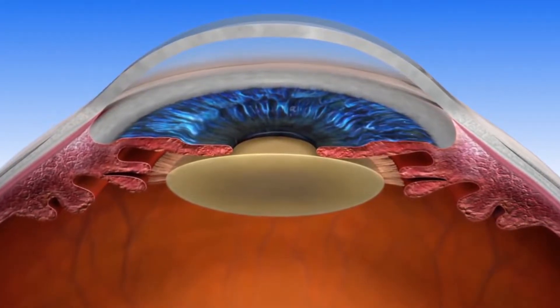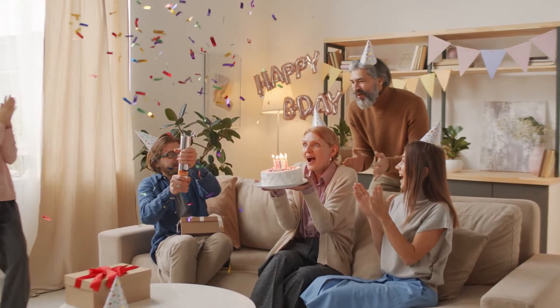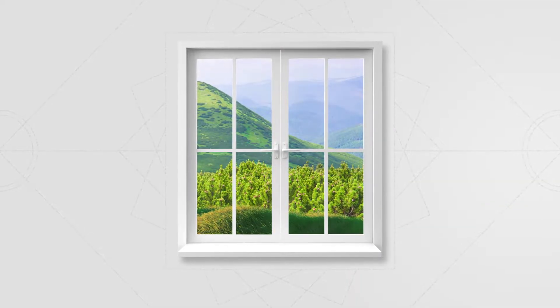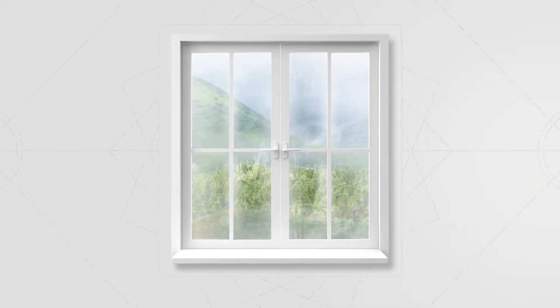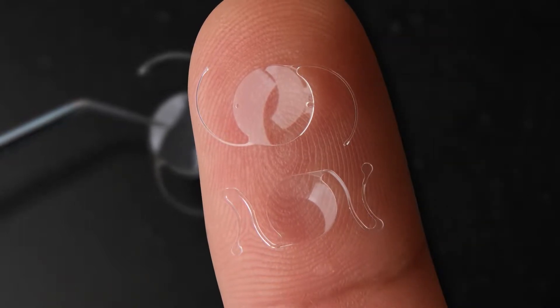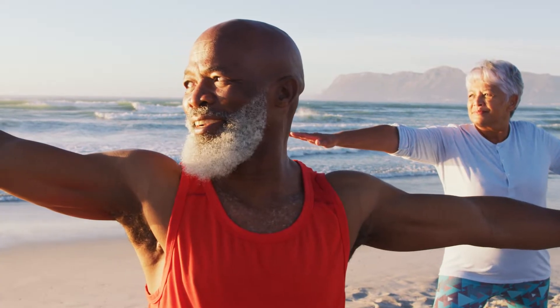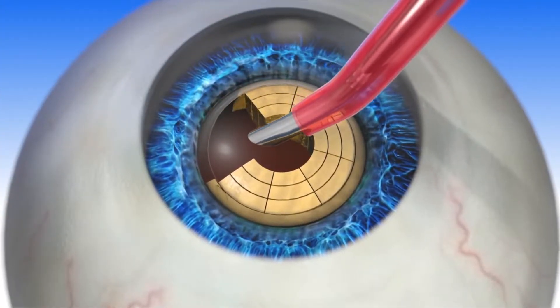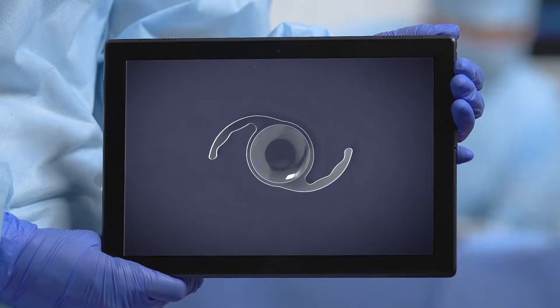A cataract is when the natural lens inside your eye becomes cloudy. This is part of the natural aging process of the eyes and happens to everyone if they have enough birthdays. At some point it can be like you're looking through a cloudy window. To fix the problem, the cloudy cataract is removed and replaced with a clear prescription lens implant that's customized to your eye, your lifestyle, and your vision goals.